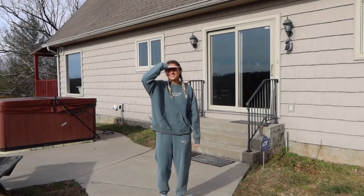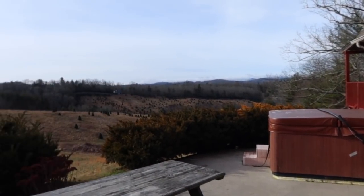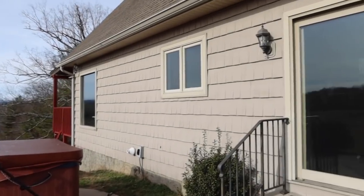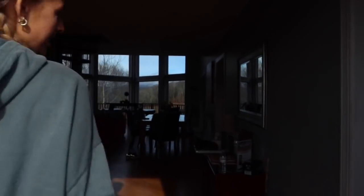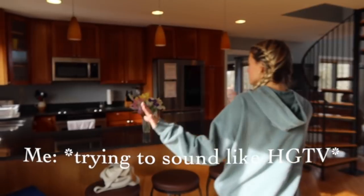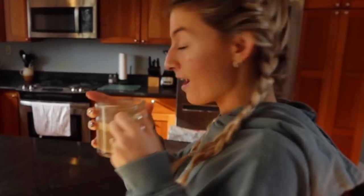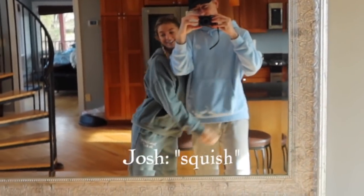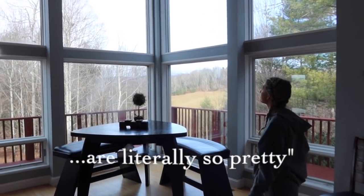I have Josh, my lovely cameraman, recording. This is when you first pull up to the house — the view is so pretty. Here's the hot tub. When you walk in you immediately see these beautiful windows, which is my favorite part of the house. Here's the kitchen — I have lots of space for cooking. There's my coffee that I'm still working on, and then a mirror, which I always love. These windows are literally so pretty.